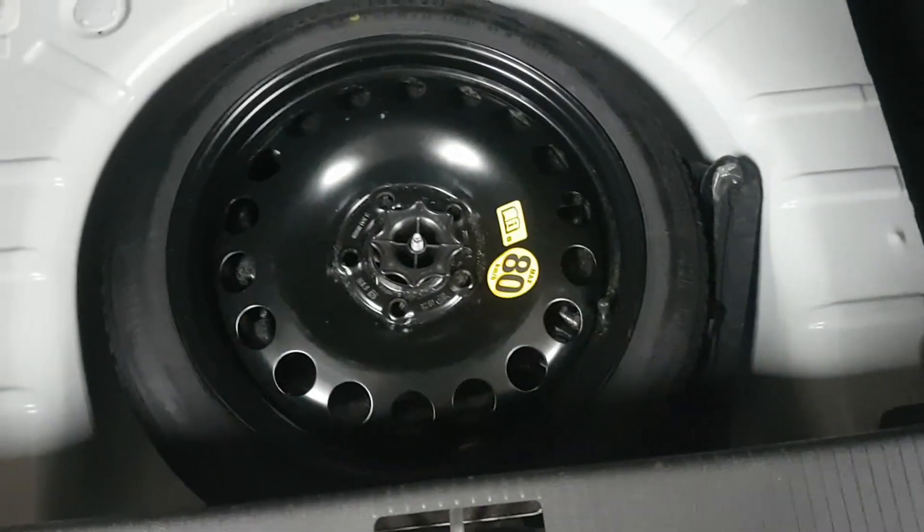It's a two-third and one-third split, so you can fold one side down and leave the other up, or vice versa. Under here, just lift that up and we have a spare wheel — well done Vauxhall for leaving one in there.